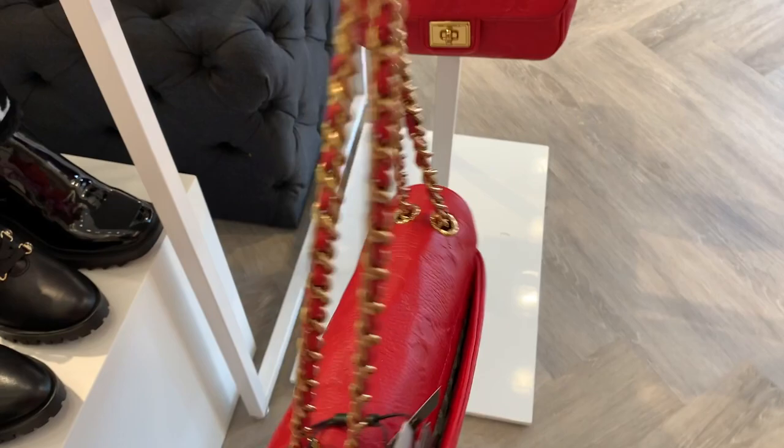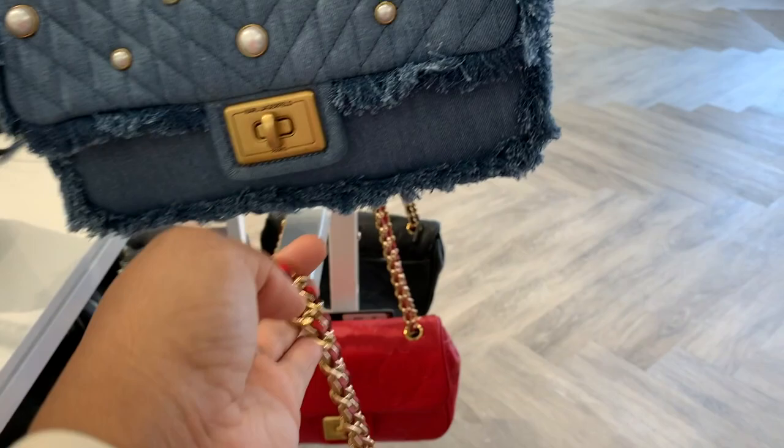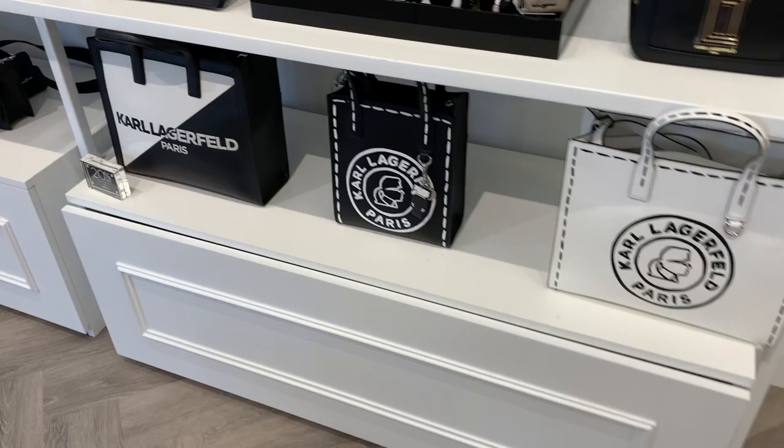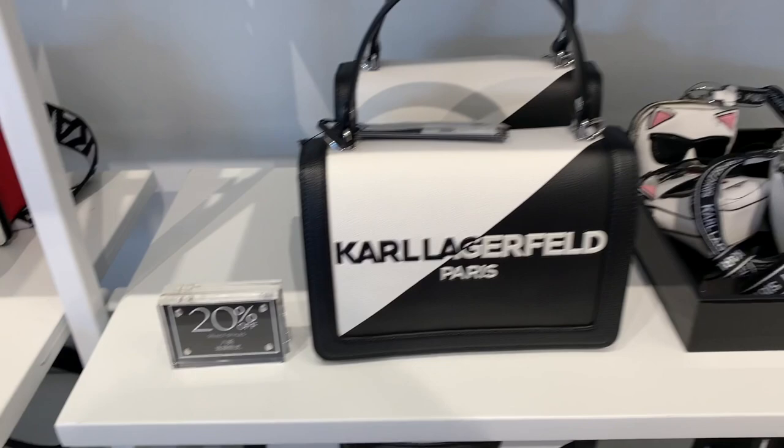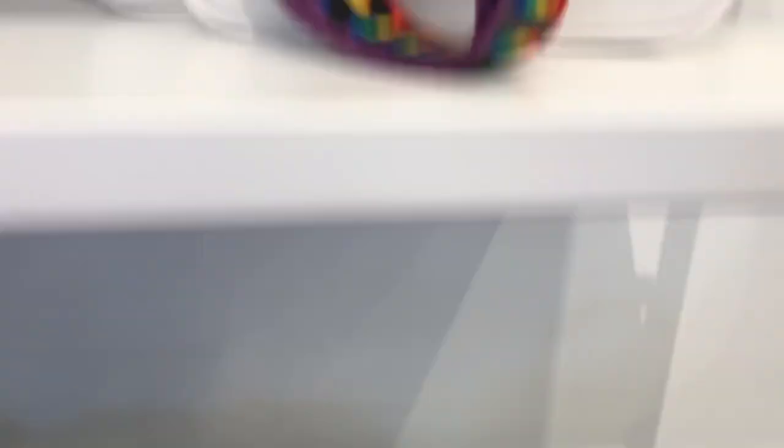The bags were very playful with a rocker or edgy vibe to them. I really can't place the style — it definitely takes vibes from Chanel. There's a denim bag, a red bag, a black flat bag. They had some totes with the Karl Lagerfeld name, and I think the logo is the Karl Lagerfeld face with the famous ponytail and his cat. They had several items with the cat on it, with Karl's face on it, and then a box logo.